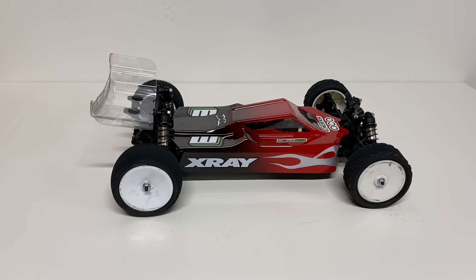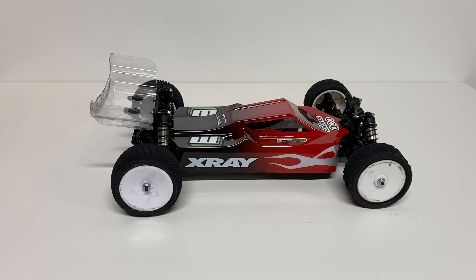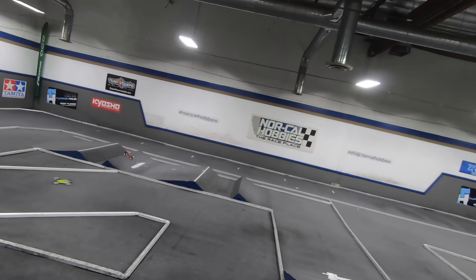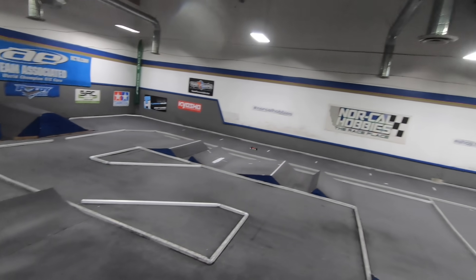4WD buggies are a fun class. If you're looking to do serious racing and want the fastest, most capable, best-handling vehicles, 4WD buggy is where it's at. I do a lot of reviews of these types of vehicles. For 2021 my favorite is the X-Ray XB4. They make a dirt version and a carpet version depending on whether you're racing on higher traction surfaces like carpet or astroturf, or traditional dirt. A little more expensive at about $580 in the United States, but you get higher parts quality — these are made in Europe. The machining, attention to detail, plastic — everything is top notch.